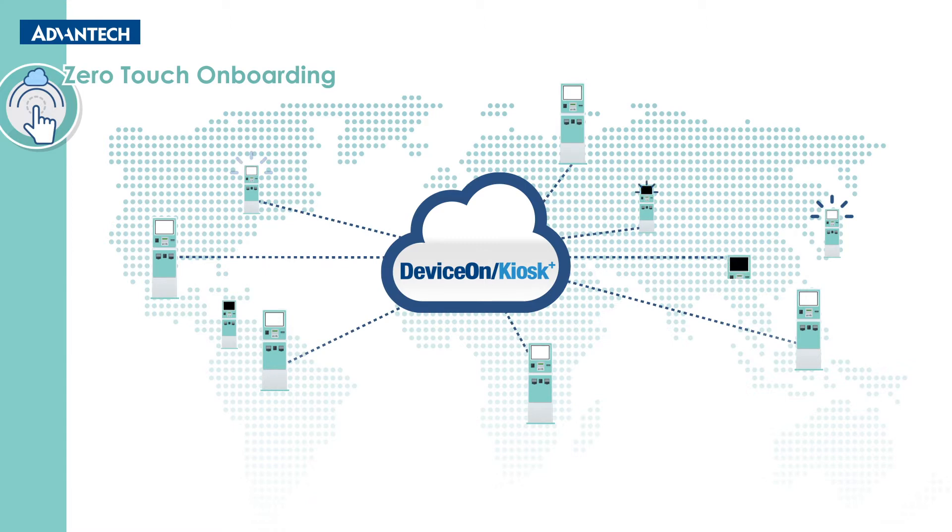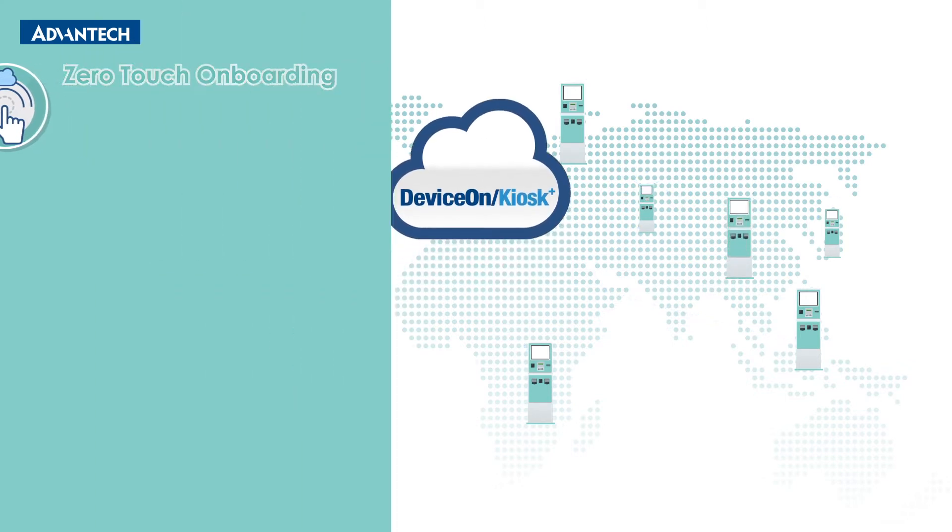Users can also send over-the-air software and firmware updates in batches to their kiosk devices quickly.